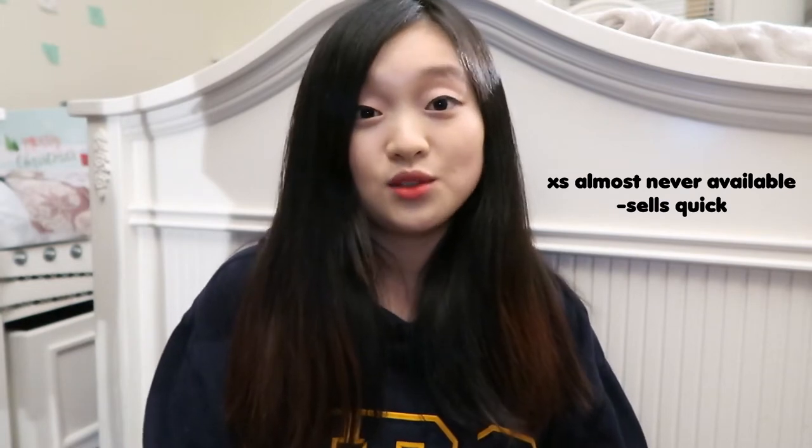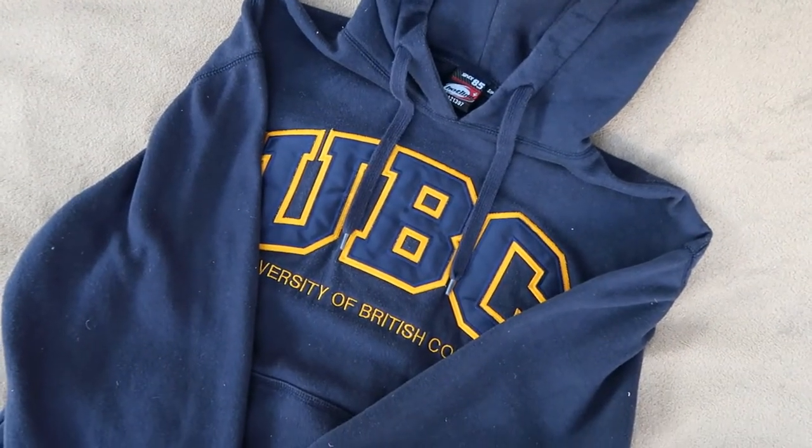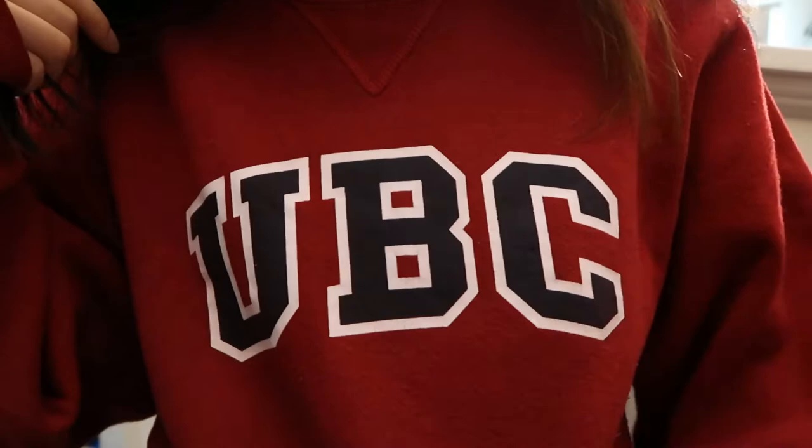This design is one of our basic crewnecks and hoodies. The nice thing about our basics is that they never go out of sale or stock — we always have plenty in our warehouse. The issue is that when I first started as a UBC student, we did not have extra small as a size. We do have the navy basic hoodie in extra small, but unfortunately not in the gray. Our basics last the longest — they're embroidered. I've had this hoodie for about four years and this crewneck for five years.